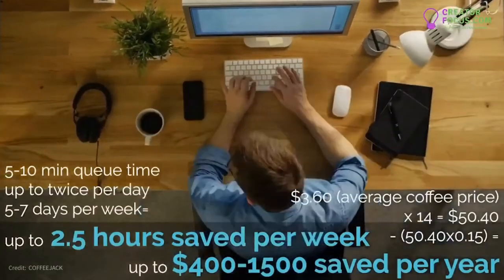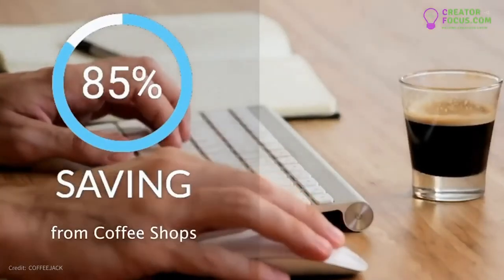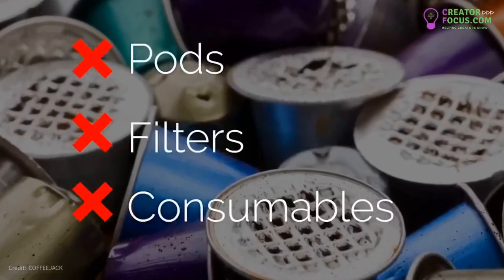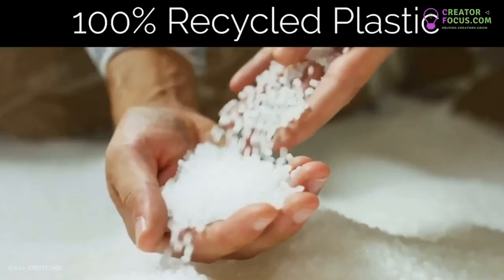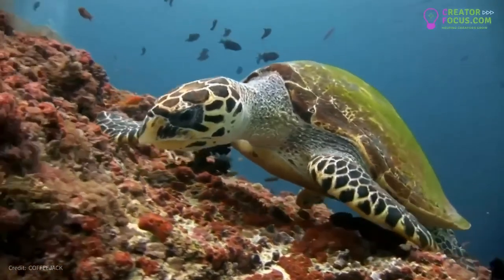With a cost saving of up to 85% per cup compared to average coffee shop prices, Coffee Jack uses no pods, filters, or consumables. Better yet, we use 100% recycled engineering plastic, meaning our ocean is a little cleaner with every sale.